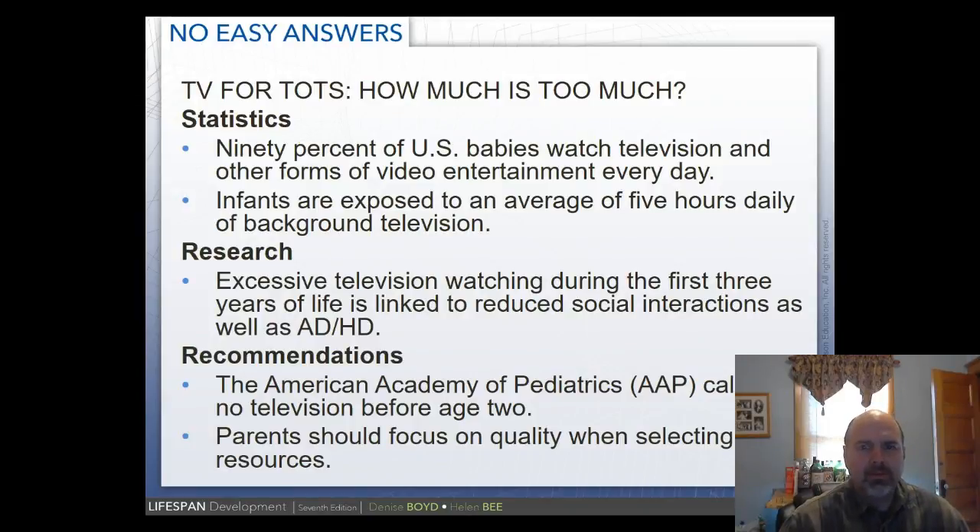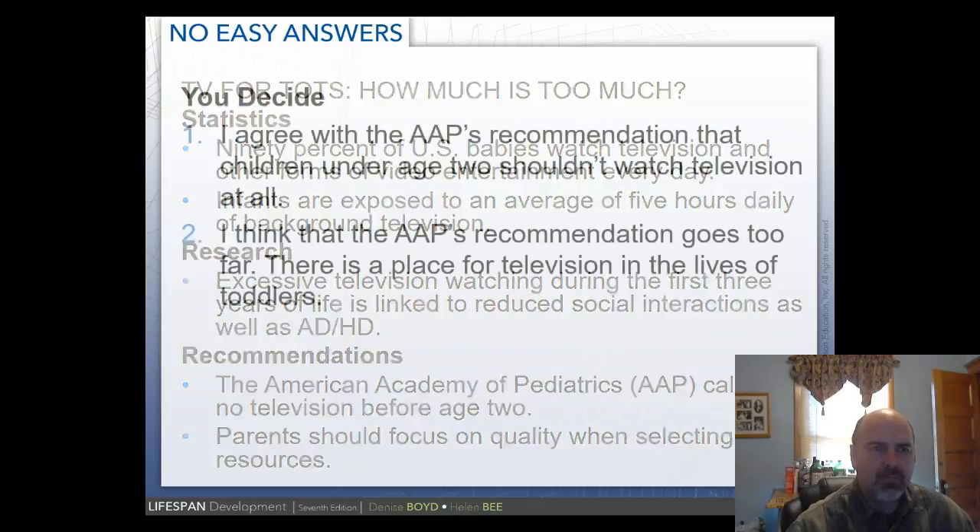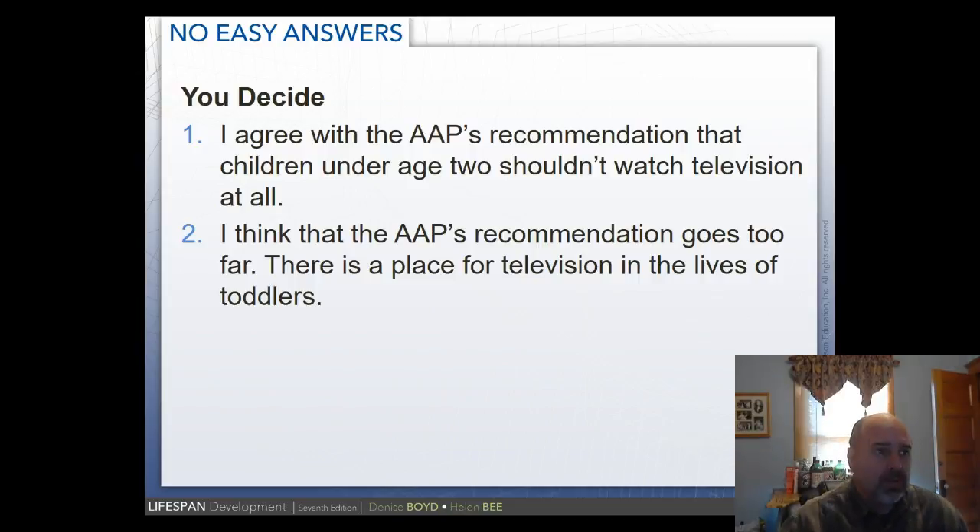Current research on TV for infants under two: 90% of US babies watch TV or other video entertainment, and some are exposed to an average of five hours a day. Excessive television watching during the first three years is linked to reduced social interactions as well as ADHD. The American Academy of Pediatrics calls for no television before age two. Decide for yourself — do you agree children under two should not watch TV at all, or is there a place for television in toddlers' lives?